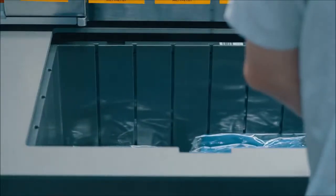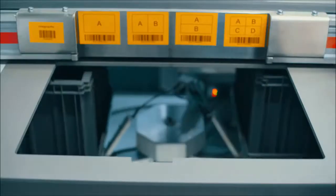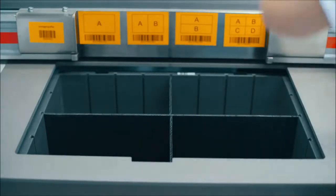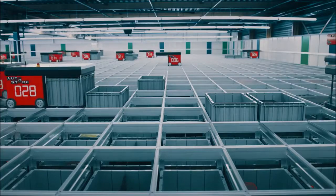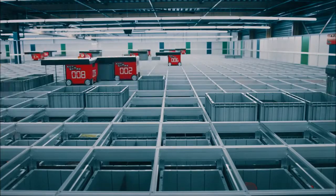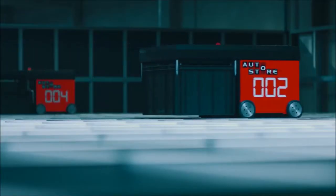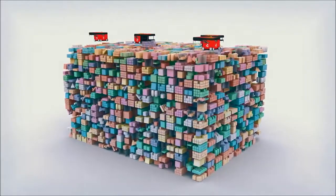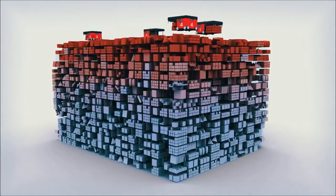All operations get done efficiently and accurately in high-speed workstations. To get to a lower bin in the cube, the robot digs out the bin systematically. Every bin delivered to the workstations will be placed back on the top.